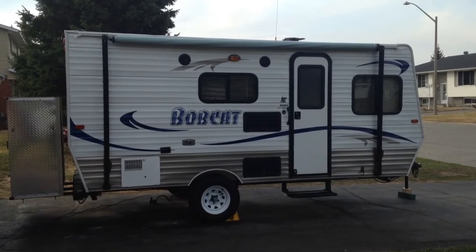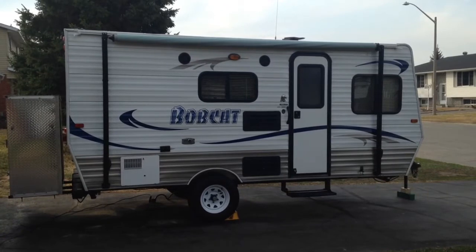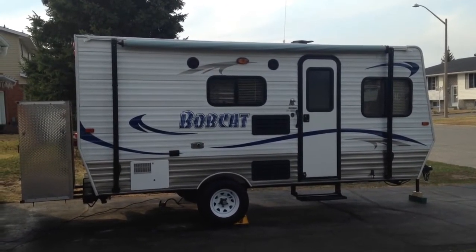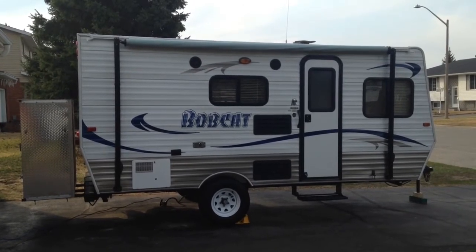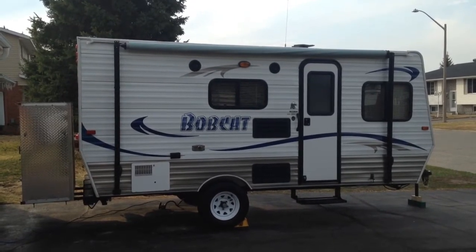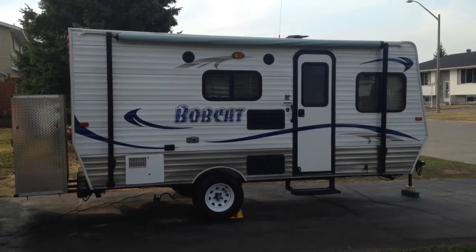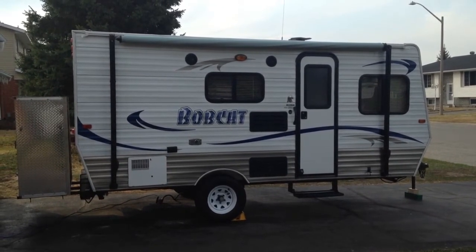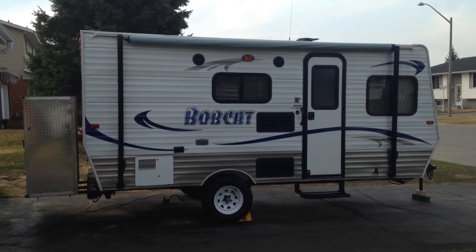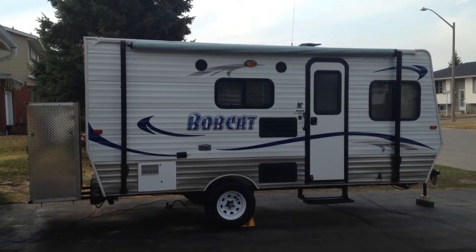Here's a video of my 2013 Skyline Bobcat 17B. It's a 17-foot trailer — really compact and very light in weight for this length. You're looking at 2,700 pounds, so again, extremely light for a small travel trailer. It has all the amenities for a couple, a young family, a family with one child, or a single person. Let me give you a quick tour.